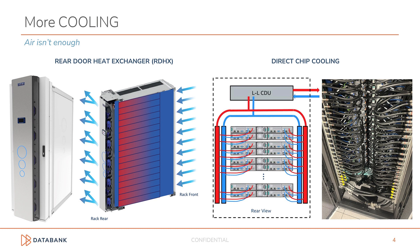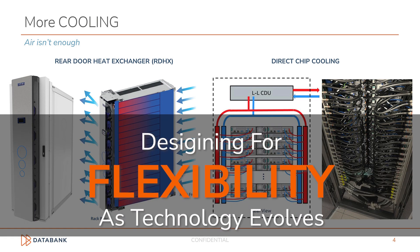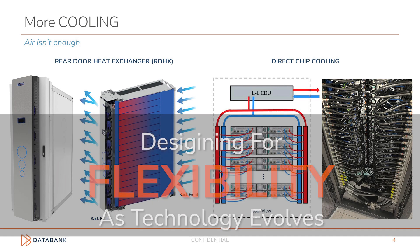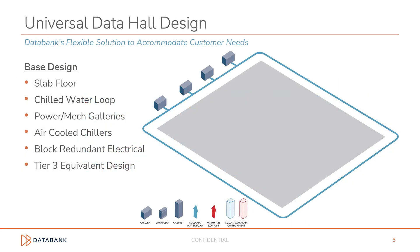DataBank can offer these solutions in many of our data centers with minor modifications today, and we are designing for flexibility as these technologies evolve. As technology evolves, we evolve with you. From a design and construction standpoint, we call this flexible solution our universal data hall design.